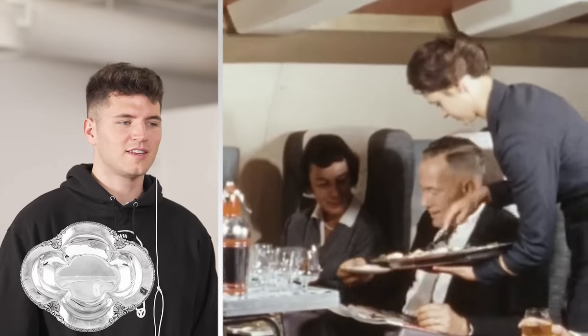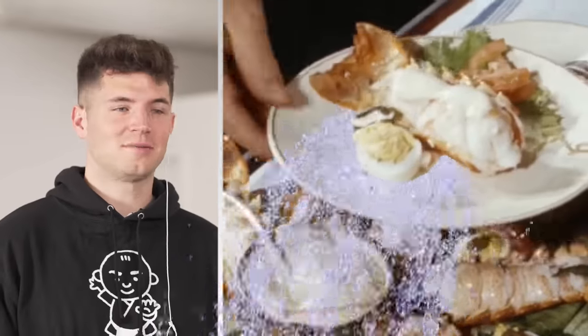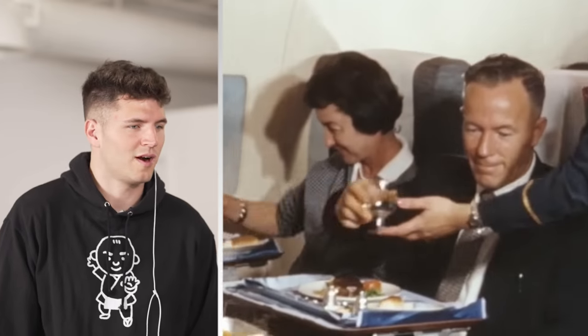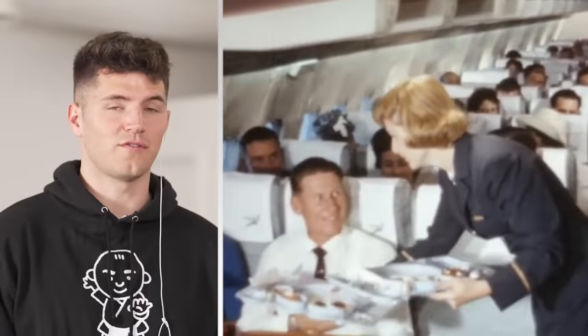They're serving off of nice trays, they got real silverware — not plastic. That is a juicy-looking lobster tail. Those salt and pepper shakers are meant for a queen. Look at the seats, the level of class. They're serving the wine in real glasses. They even have a full charcuterie board. Look at how big the trays of food they're getting are.